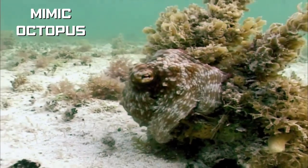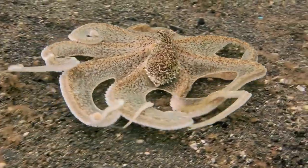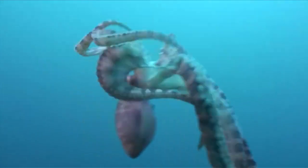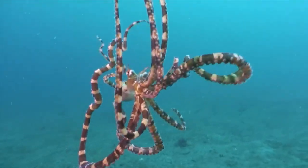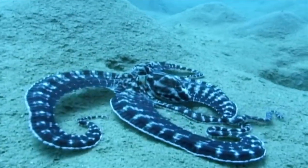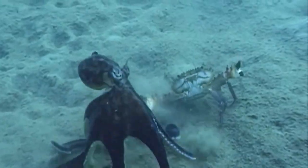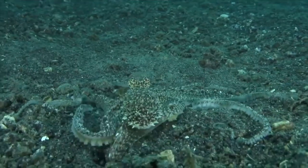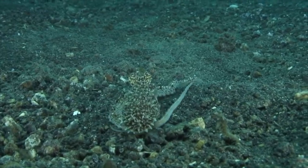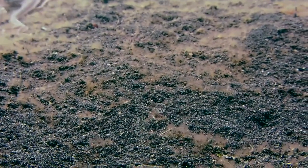The mimic octopus has almost unearthly abilities, living up to its name as the true performance artist of the ocean. Primarily found near Indonesia, this master of disguise remained elusive until its official discovery in 1998, showcasing its unparalleled camouflaging skills. This sea impersonator can morph its physical form into multiple other sea creatures like the lionfish, jellyfish, sea snake, a shrimp, a crab, and others. With the uncanny ability to mimic diverse sea dwellers in form and pattern, the mimic octopus stands out as one of the most ingeniously camouflaged beings on Earth.